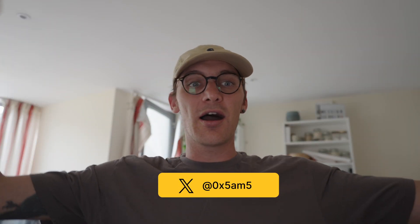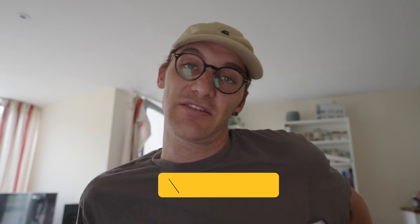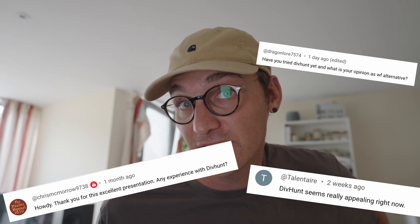Everyone keeps asking me to check out Divhunt — what do I think about it, have I checked it out, my thoughts, blah blah blah. I finally sat down, half an hour, gone through it. I'm going to give you my initial thoughts right at the beginning of this video, and then at the end you can see me click around and play with the tool. I will be doing a deeper dive over time, but I just want to get out my initial thoughts.